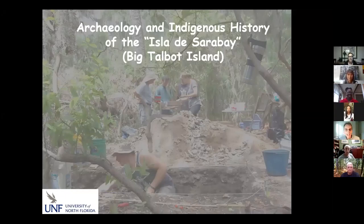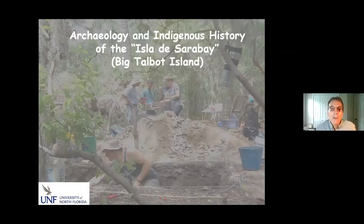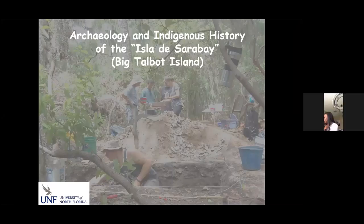Unfortunately, we're not going to be taking a walk along the trails of Big Talbot Island, something I would really prefer to be doing right now. But I'm glad that I'm here to talk about Big Talbot Island. Instead, what I'm probably going to give is more of a traditional PowerPoint presentation to really draw upon the archaeology and some of the visual imagery of the island so you can get a sense for what's there.